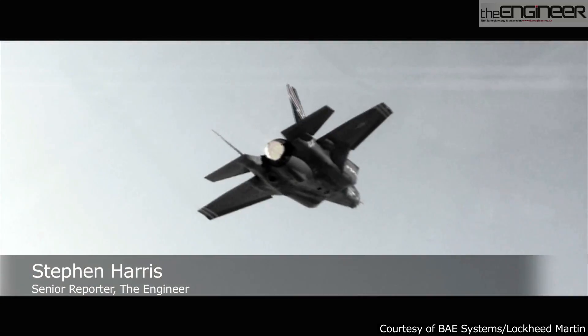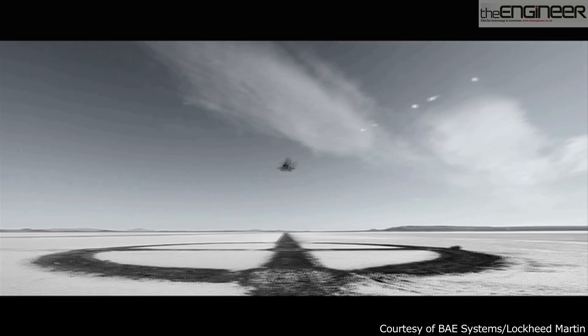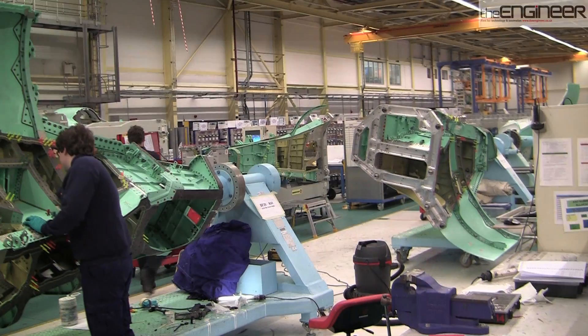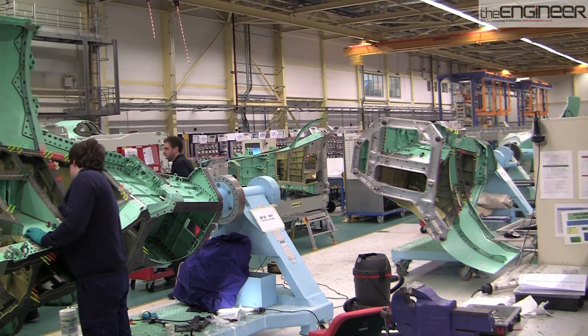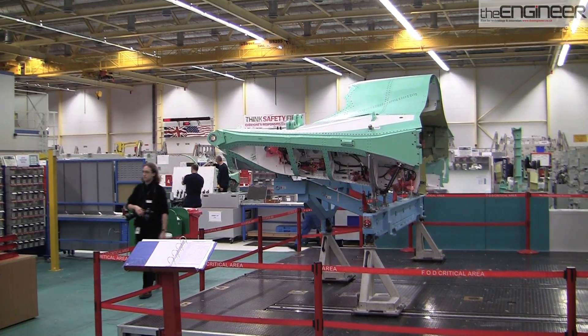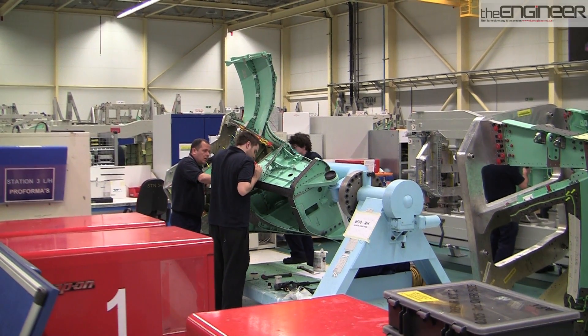This is the F-35, arguably the world's most advanced fighter jet and the outcome of one of the biggest defence manufacturing programmes going on today. And this is BAE Systems' facility in Samlesbury, Lancashire, which has just been extended so that manufacture of F-35 components can go from a rate of one a week to the eventual target of one a day.